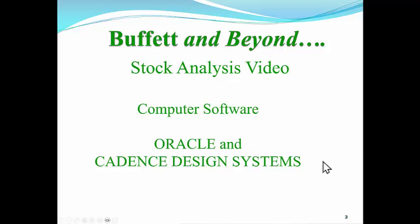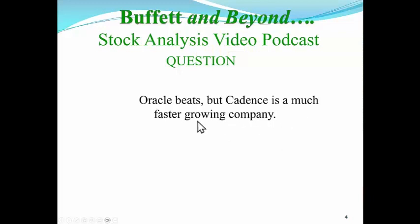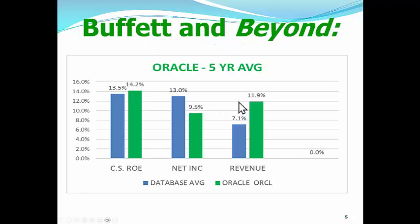We'll just look right at the numbers. If you want to live on this beach like Jimmy Buffett, you've got to learn how to invest even better than Warren Buffett. Oracle beats, but Cadence is a much faster growing company, and this is how we're going to be able to tell by using the computer program at buffettandbeyond.com. Let's look at some charts. The lines in blue are the average stock in our database, which includes about 1800 stocks. So is Oracle an average, above average, or below average stock?